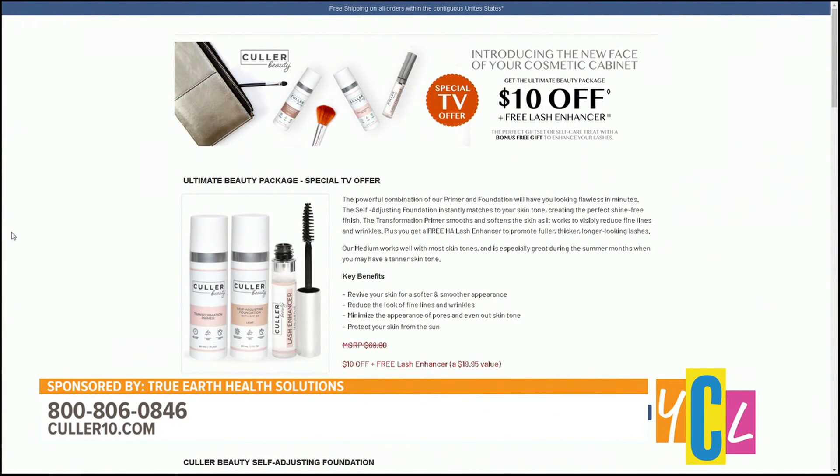With Color Beauty, you can call today to order the self-adjusting foundation and primer. You'll receive $10 off, a free eyelash enhancer, and free shipping. Visit color10.com or call 1-800-806-0846.